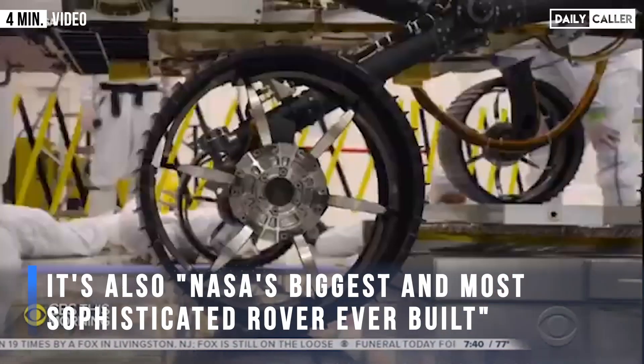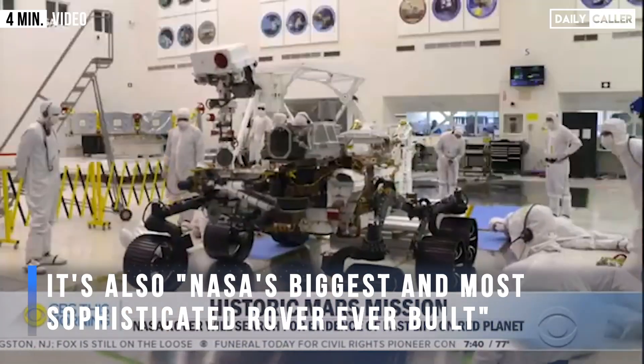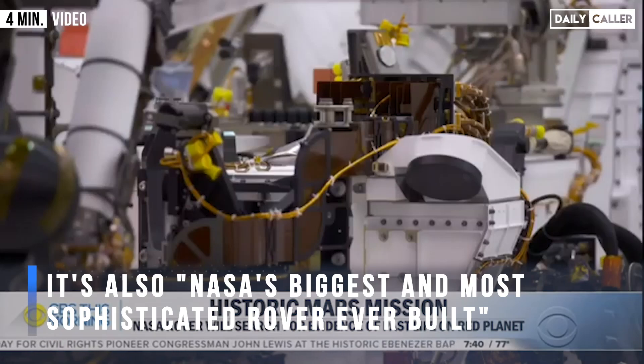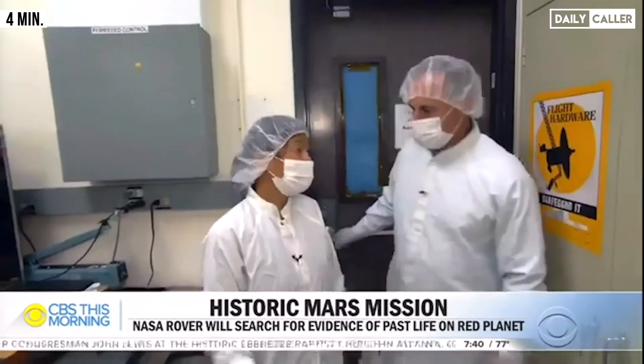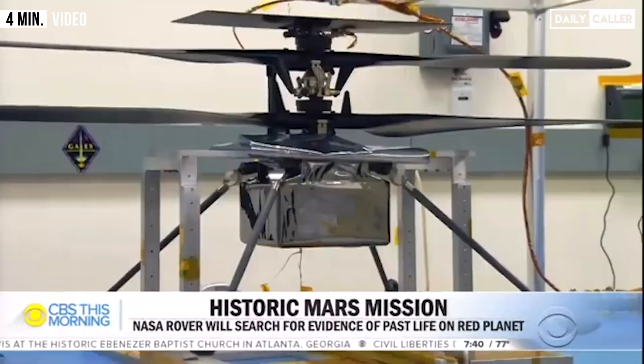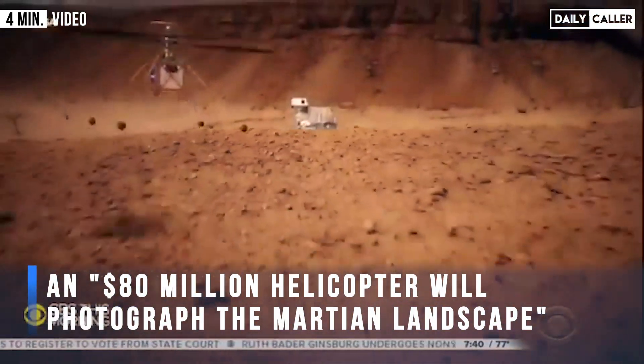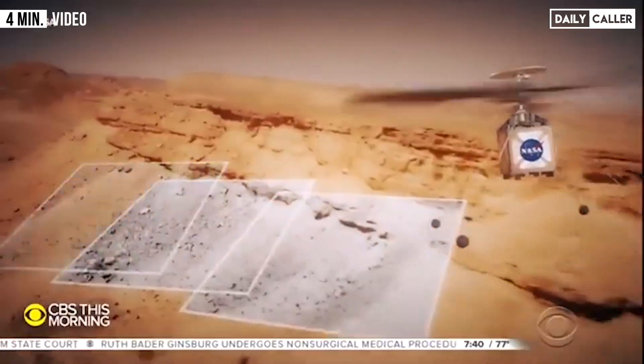Perseverance is NASA's biggest and most sophisticated rover ever built. Onboard, 19 cameras and lots of high-tech wizardry. You're getting an extraordinary opportunity to see the Mars helicopter — this four-pound, $80 million helicopter will photograph the Martian landscape.